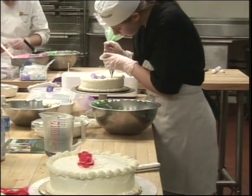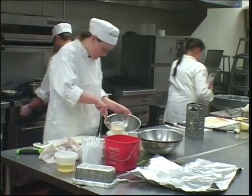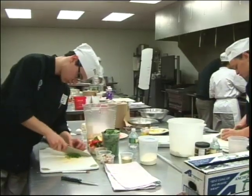Alex's overall goal is to become a pastry chef at a Relais & Châteaux restaurant. He says this has been a really good leap into his future and he can't wait.